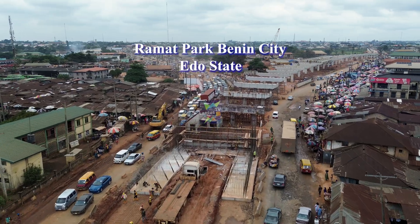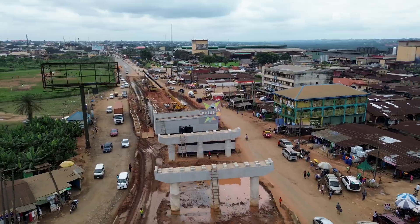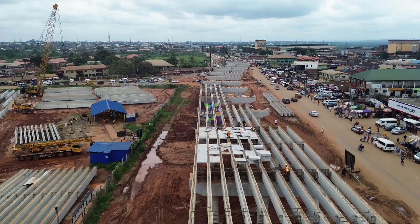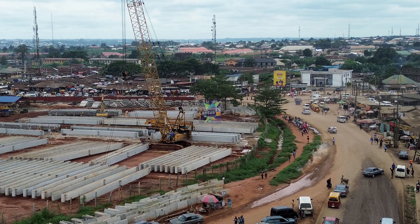The moment we have all been waiting for has arrived. Since our last update, there has been remarkable progress at the Ramad Park site. The substructure work is partially complete, beams have been placed, and the superstructure work has just begun.